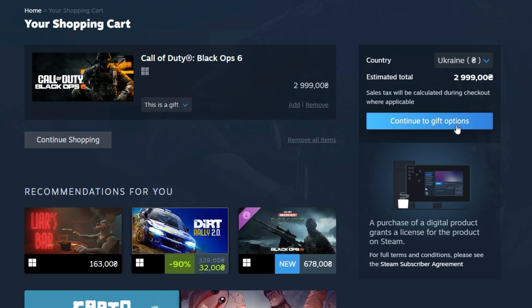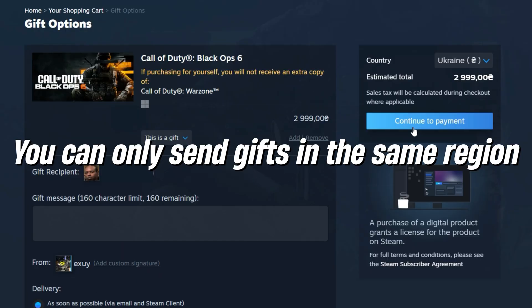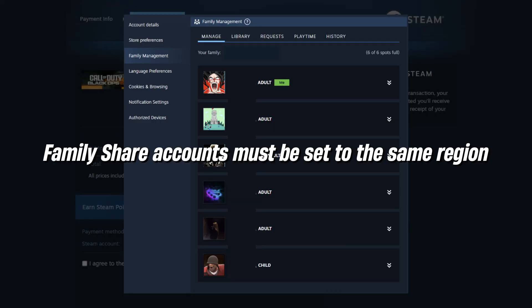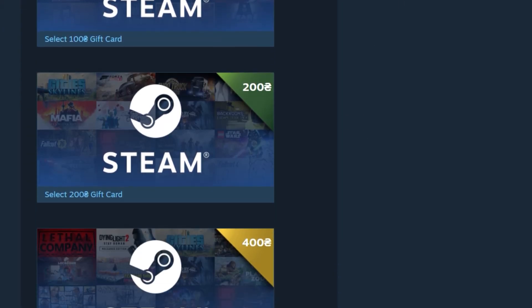You can gift games within the same Steam region without needing a VPN. For example, a Ukrainian account can send gifts to another Ukrainian account. Gifting is restricted to accounts in the same region only, so cross-region gifts are not allowed. You can also participate in Steam family sharing after changing your region, but all family share accounts must be set to the same region. Avoid sending or receiving Steam digital gift cards across regions, as this can lead to account issues or even bans — cross-region exchanges may trigger restrictions on your account.